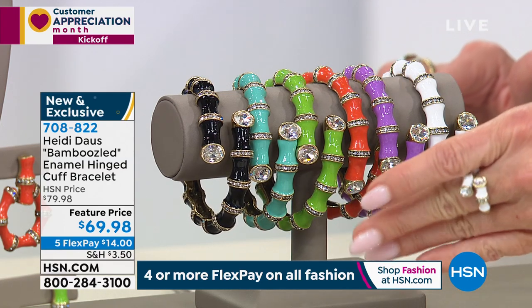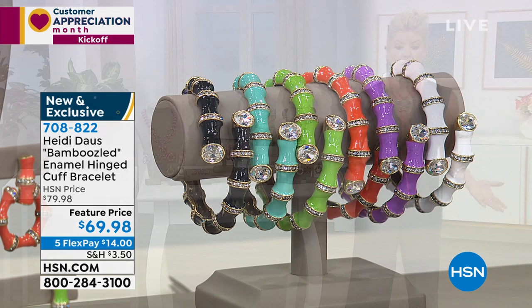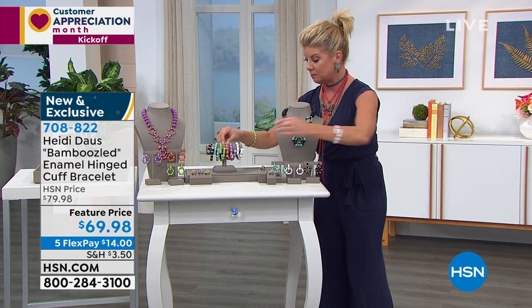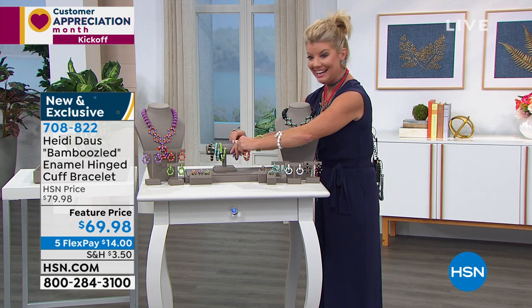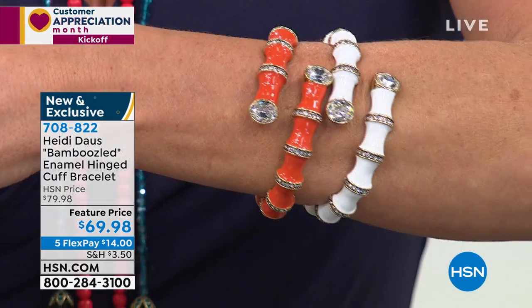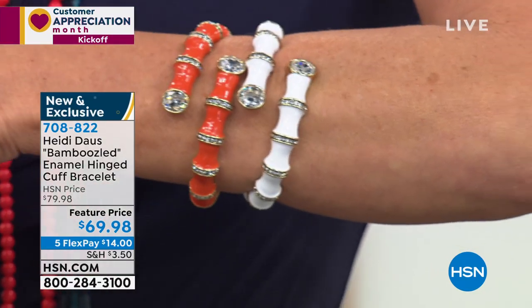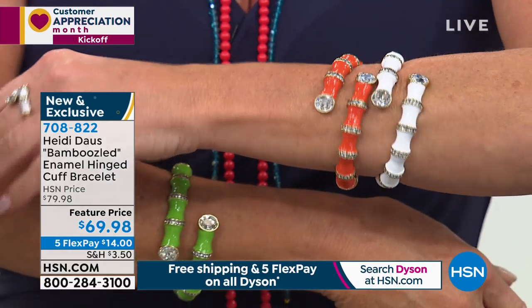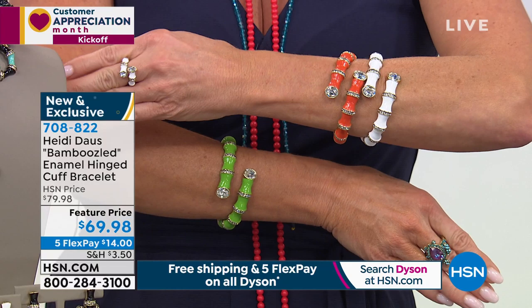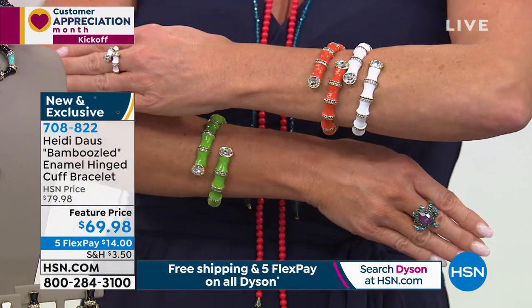We have rings, we have earrings, and Miss Heidi is also going to be decked out in the matching necklace. To get this bracelet home for $14 — I put on the coral, I'm going to have to accent with the coral. Bamboo represents strength, flexibility, growth, luck, renewal, and good health. I've always loved bamboo in furniture design, in home accents, and of course in jewelry it is so absolutely upscale and fabulous.